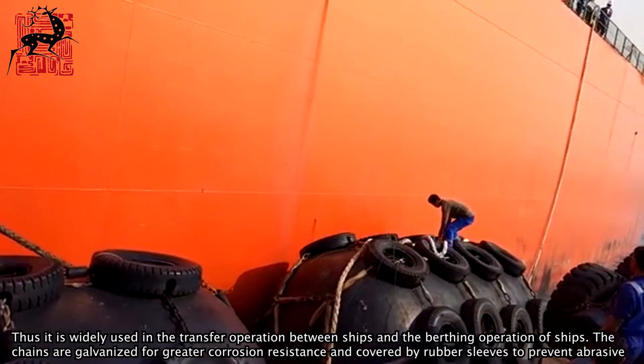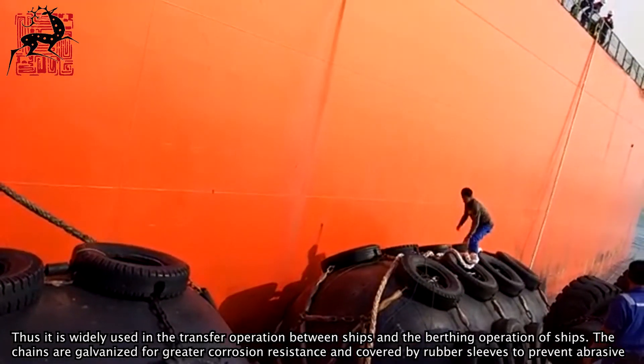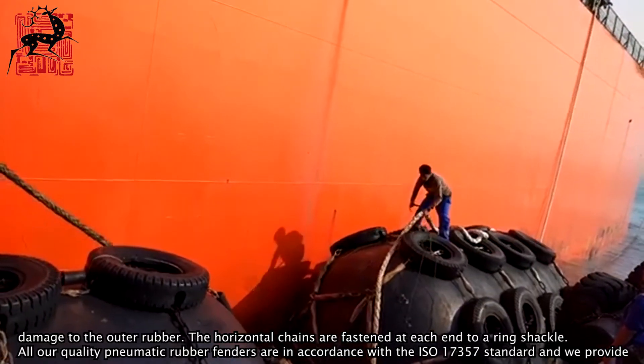The chains are galvanized for greater corrosion resistance and covered by rubber sleeves to prevent abrasive damage to the outer rubber. The horizontal chains are fastened at each end to a ring shackle.